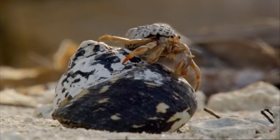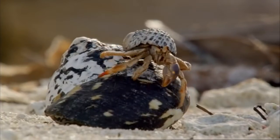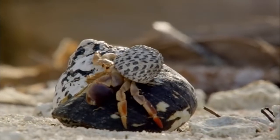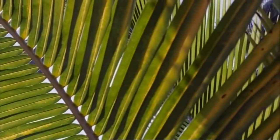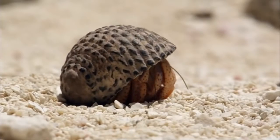Suitable empty shells are few and far between, and this one is far too spacious for this crab. But instead of continuing its search, this small crab settles down to wait.